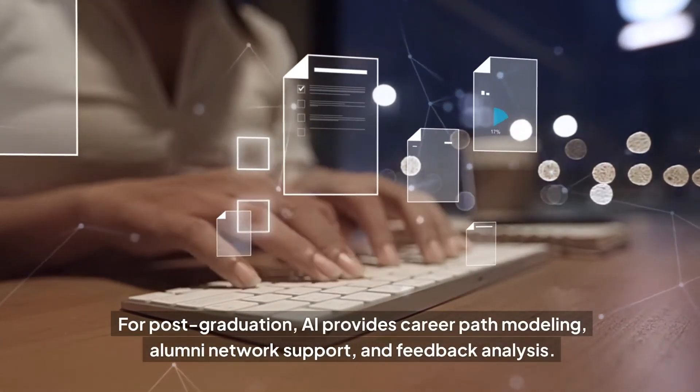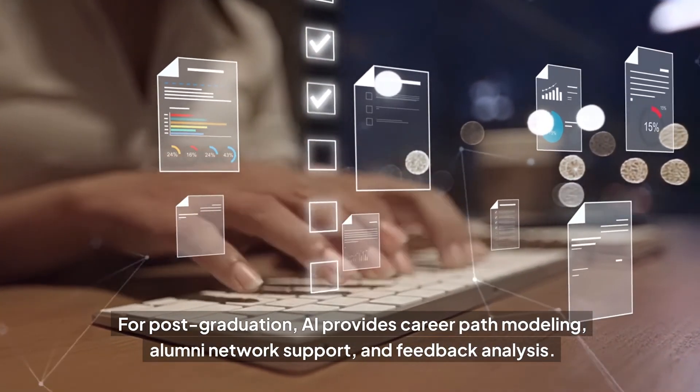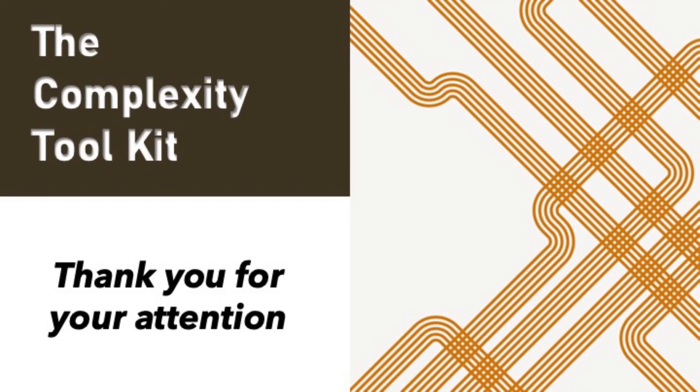For post-graduation, AI provides career path modeling, alumni network support, and feedback analysis. Thank you for exploring the complexity toolkit. If you have any questions, feel free to ask.